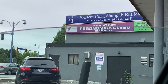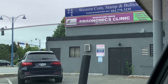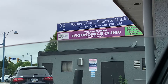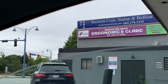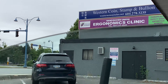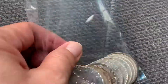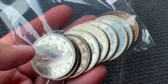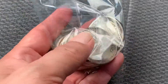Hello everyone, just want to make a quick video. I just purchased some silver today from my favorite coin shop, Western Coin Stamp and Bullion. This is what I got today — I only purchased some Canadian dollar silver, 80%. This is the cheapest right now that I can buy; everything is very expensive.